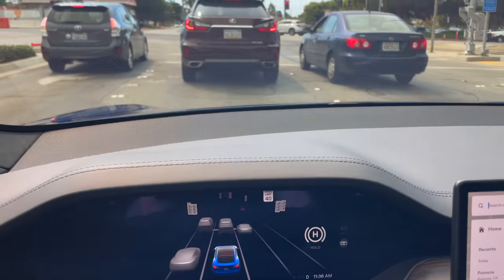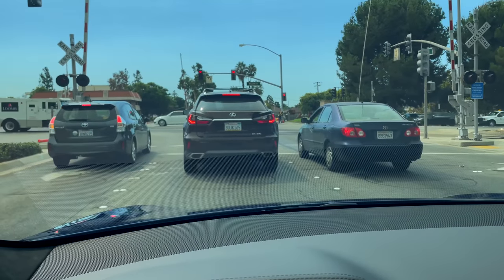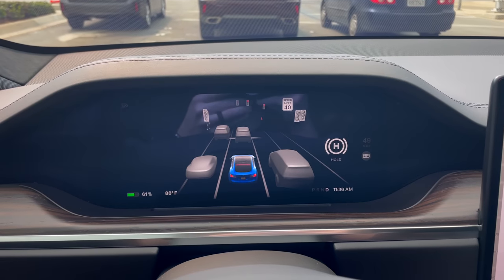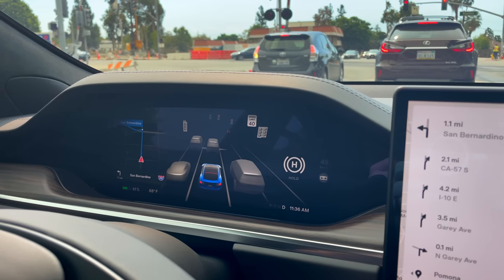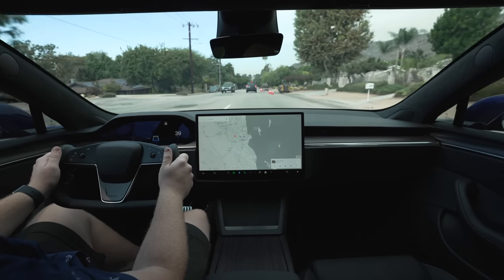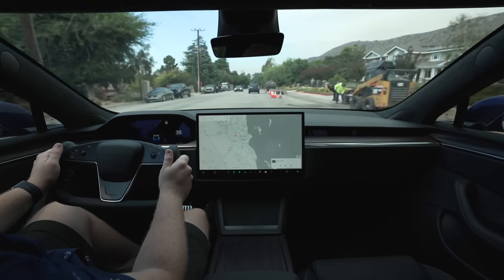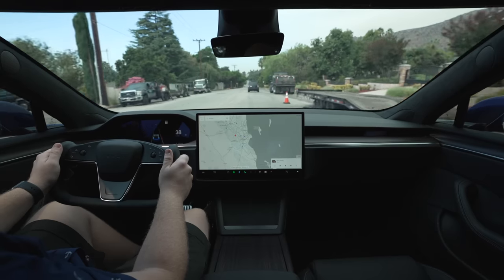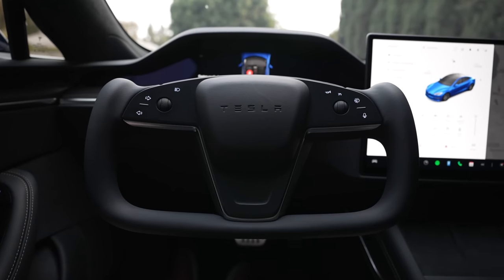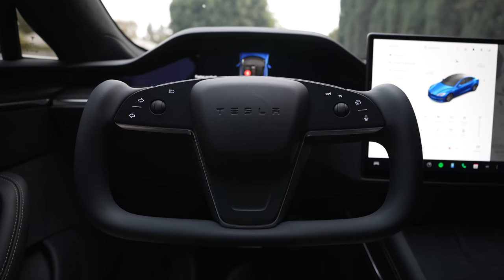The instrument cluster is right above the steering yoke, and provides all of your relevant driving information like speed, autopilot visualizations, next navigation step, and more. These two screens work great together, and it's the best implementation of screens I've seen from any car yet. The instrument cluster is clearly and fully in view because the steering wheel is not a normal wheel — it's a steering yoke, which is the most controversial and noticeable part of this car.